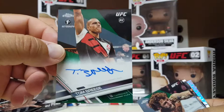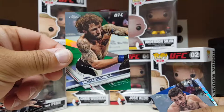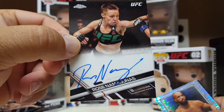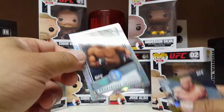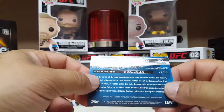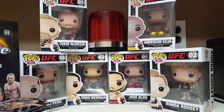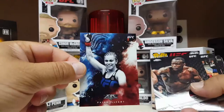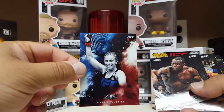Tom Breeze rookie card auto, numbered to 99. Michael Chiesa, also numbered to 99. Ryan Hall, numbered to 50. Rose Namajunas. Demetrius 'Mighty Mouse' Johnson — also numbered to 50. And the Iceman Chuck Liddell in gold, numbered to 50. Pretty cool cards. I like how they chromed them out and used a lot of the old sets — they brought them through and chromed them out too. Pretty cool. Good set. Tops Chrome UFC — in the books. Till next time, adios!